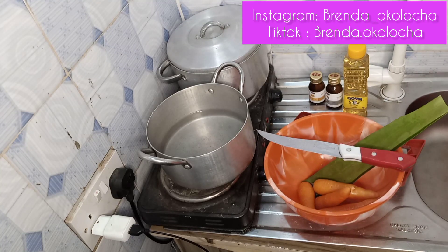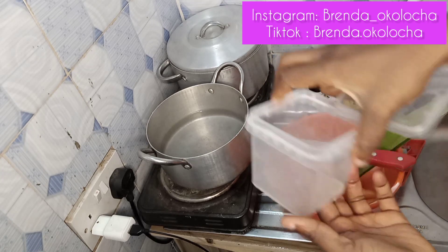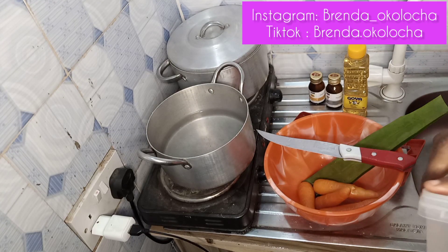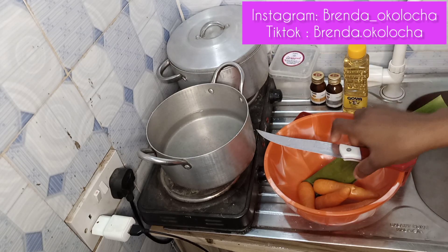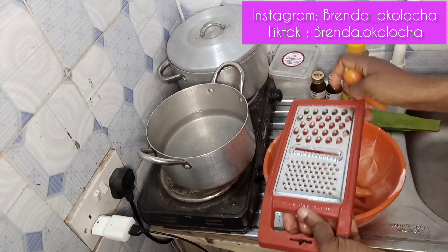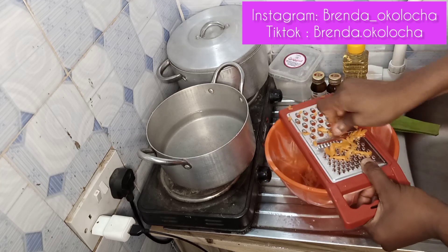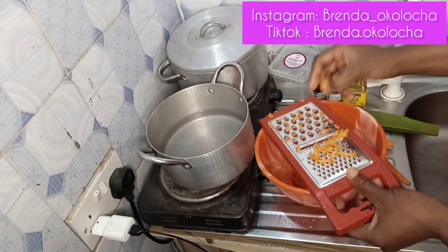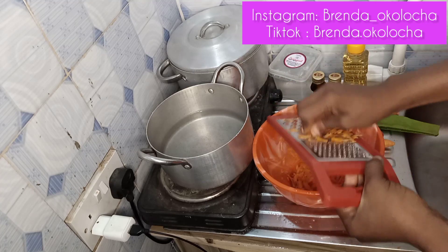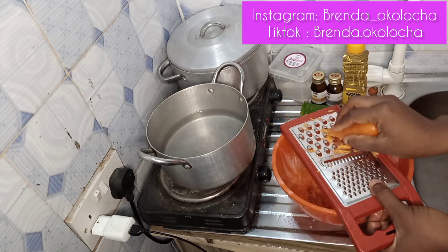We have a grater, knife, and container for the double boiler method. All items are already washed — the aloe vera, the carrot, and the container. I advise you not to scrape the carrots because the skin also has its own benefits alongside the natural benefits of carrots. Just grate it — there's no need to scrape. If you have a blender, I'd advise you to blend it instead of grating.